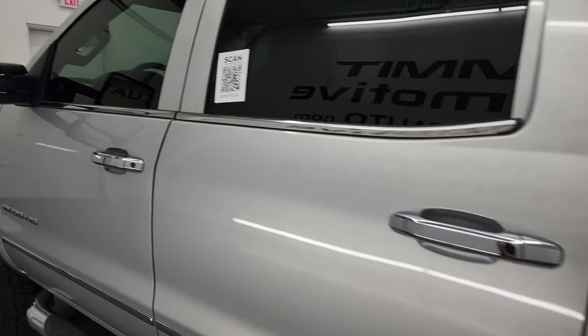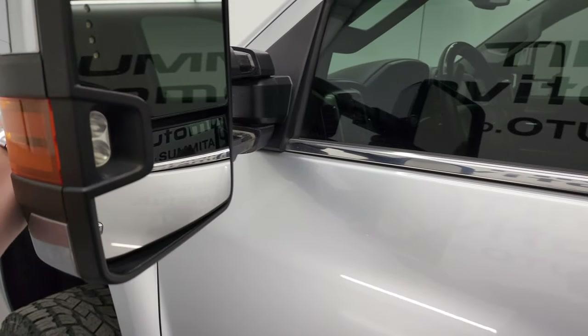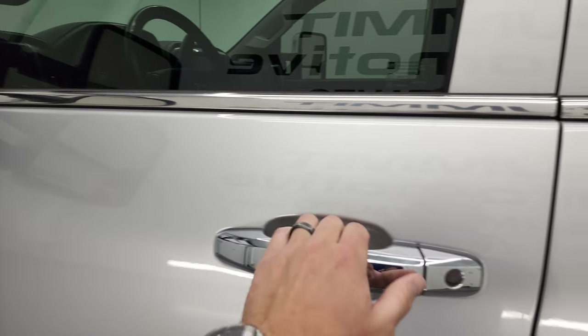You do get the telescopic tow mirrors — they have built-in directional signals and LED side lights. They do telescope out and fold in, and they power fold in as well.